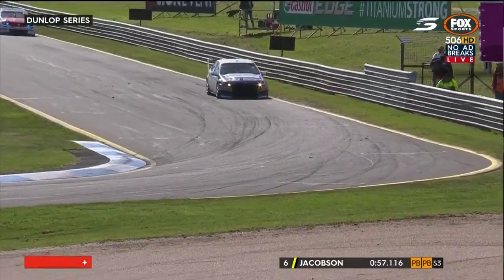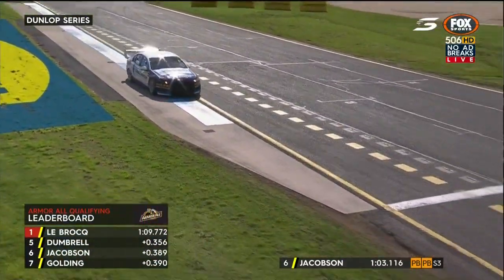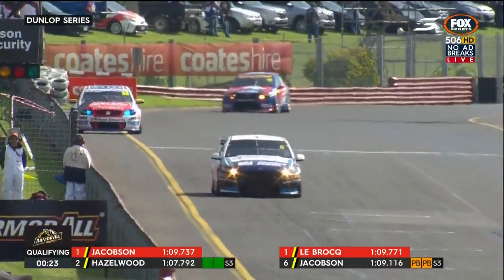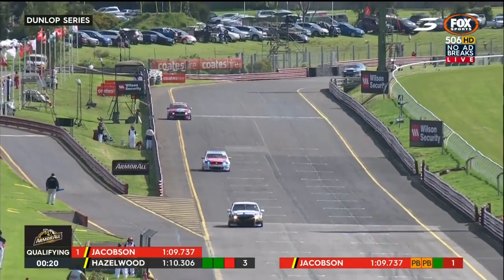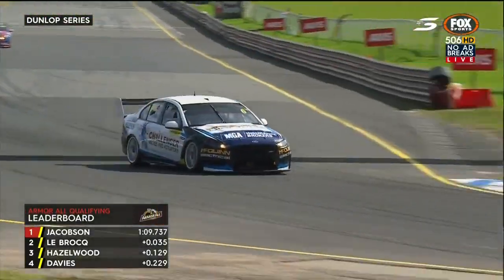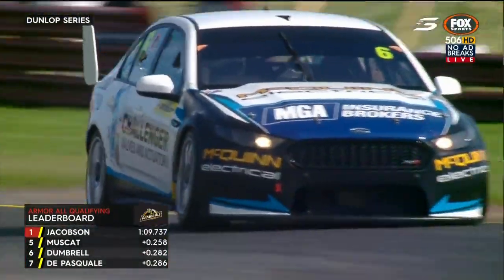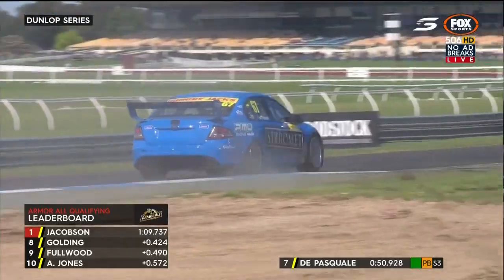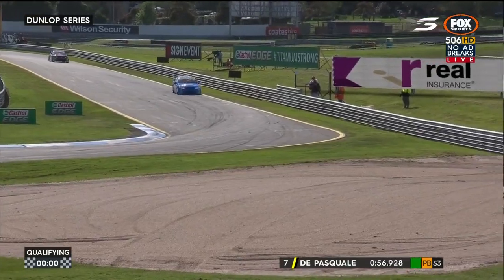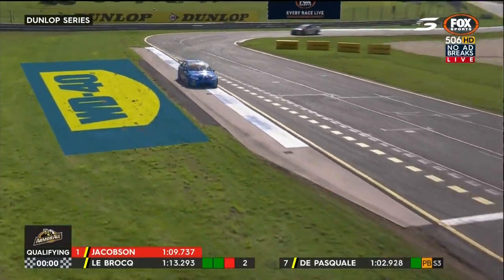Keep an eye on Hazelwood and Jacobson — they've got a few corners left. Gary Jacobson comes around looking to move from sixth — Muscat goes to fourth momentarily, dropping Jacobson, but then Jacobson goes quickest, leaving it very late. That's putting pressure on LeBrock who is on another lap, but it's not a great one. Hazelwood was on for a good lap but the last sector was costly. The grid has moved substantially in the closing moments.